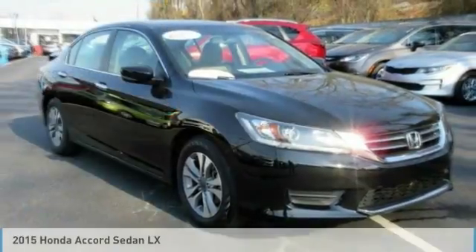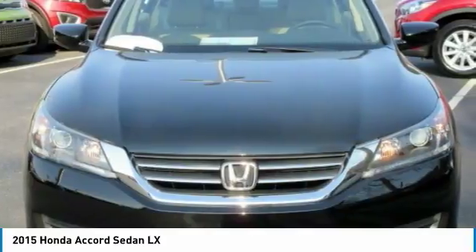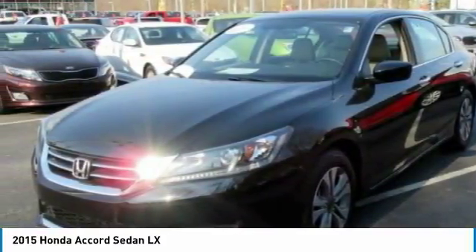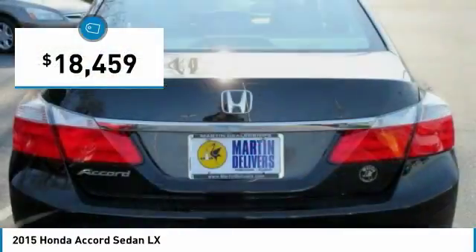A great choice today with the 2015 Accord. Ingeniously simple, yet overflowing with luxury and technological creativity. All that and more in the Accord, and it is priced below $20,000.